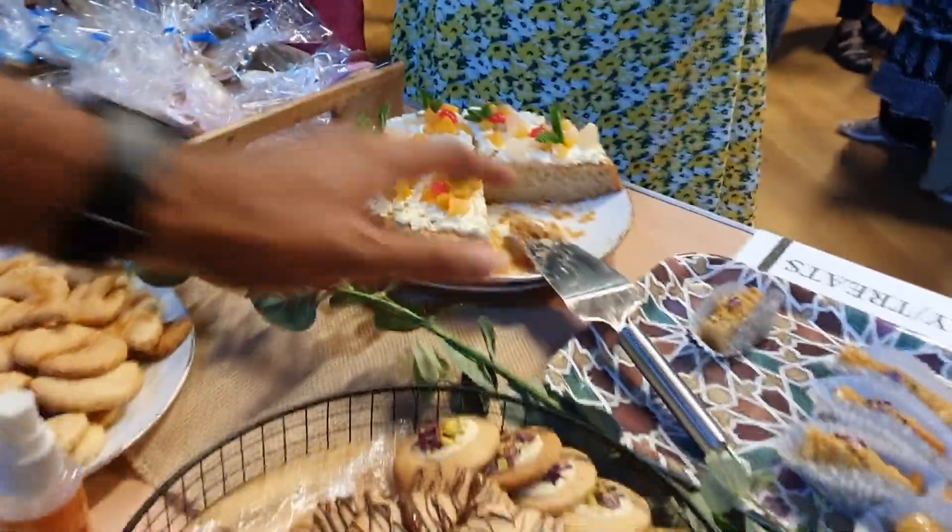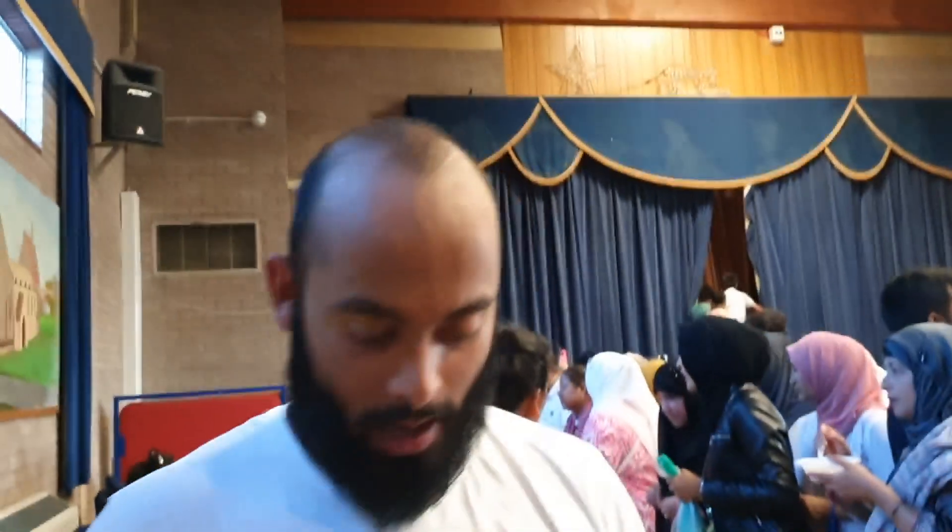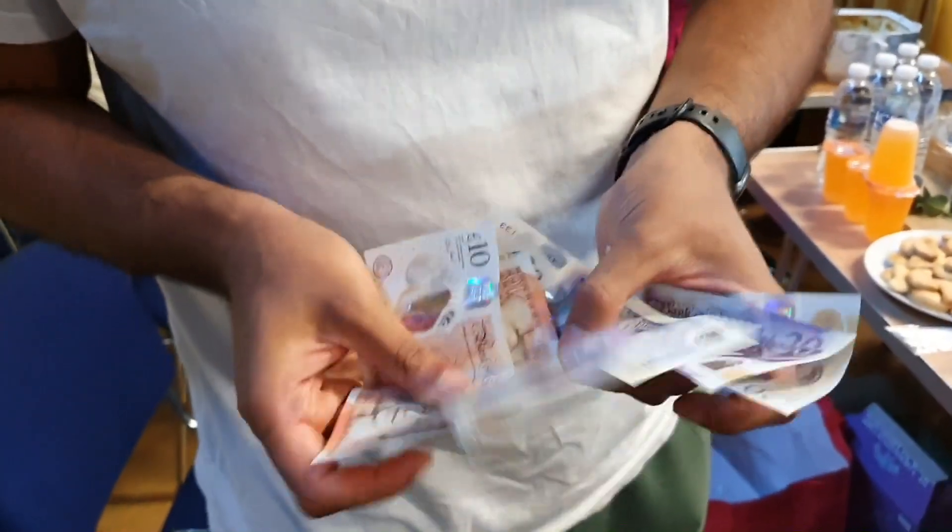Alright guys, we're two hours in and as you can see the stall is really busy — a lot of people, a lot of customers. If you zoom in you can see our best sellers were the cake, the baklava, and the drinks. One plate of cake is already finished. And right now we've made £120 so far — here's the money as proof. With expenses of £70, we're literally up £50 in two hours. This hustle does work.